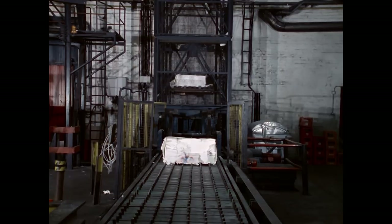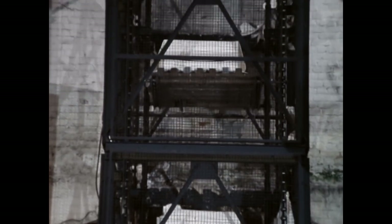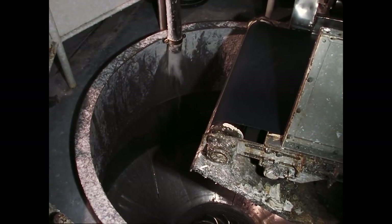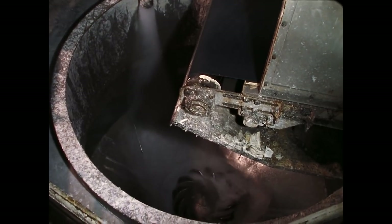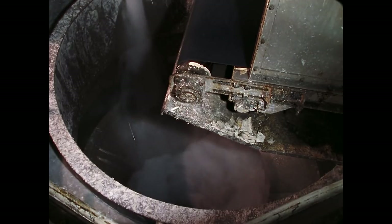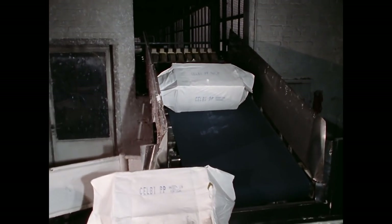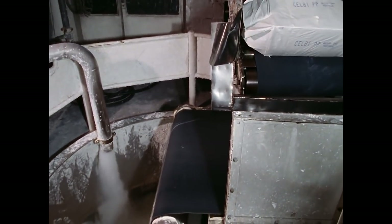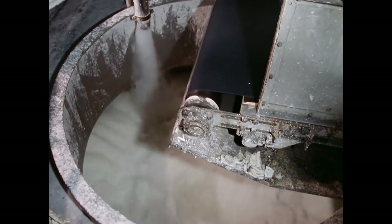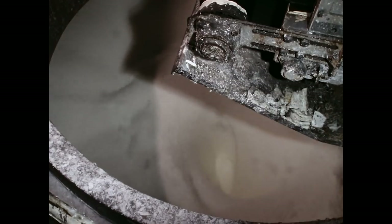Nach dem Aufladen der Zellstoffpakete auf das Förderband laufen alle Prozesse automatisch ab. Ziel von Förderband und Aufzug ist der Pölper. Die Treiberscheibe im Boden erzeugt starke Turbulenzen im Wasser. Die Turbulenzen lösen die Fasern aus ihrem Verband. Es dauert ungefähr 15 Minuten, bis sich Zellstoff und Wasser vermischt haben. Die Papiermacher bezeichnen diesen Brei als Stoff.